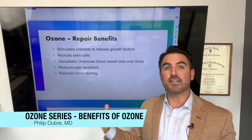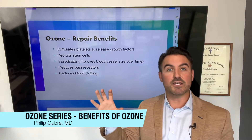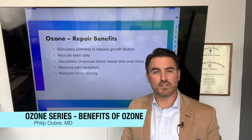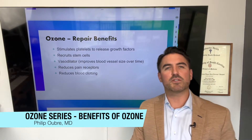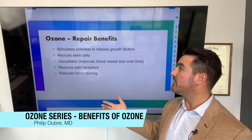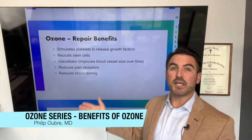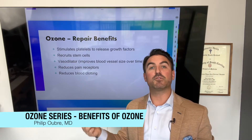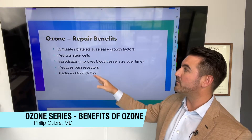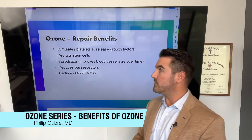Ozone also dilates blood vessels, acting as a vasodilator — similar to blood pressure drugs — reducing vessel pressure and improving blood vessel size over time. People that have difficult-to-stick veins can actually see improved blood vessel circulation. It reduces how pain receptors react to pain. It also reduces blood clotting. It may seem backwards that you would both stimulate platelets and reduce blood clotting, but that's one of the ways ozone works.